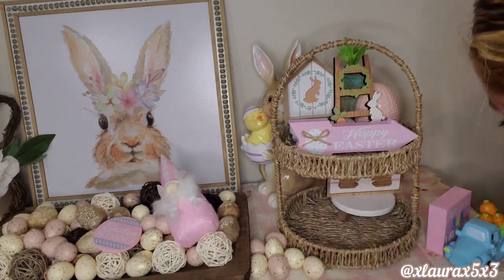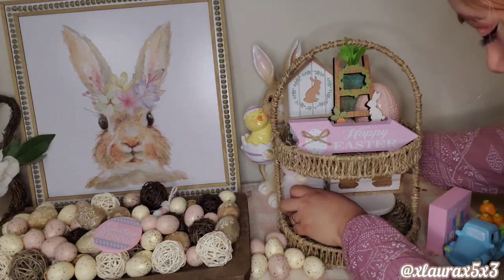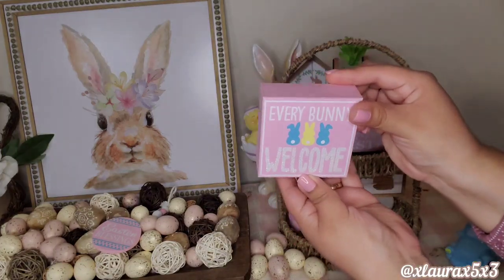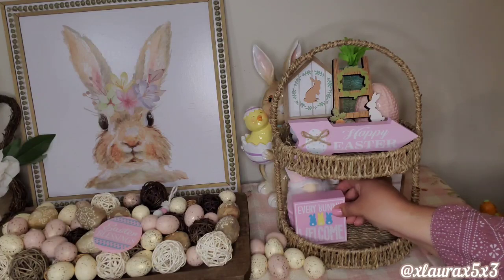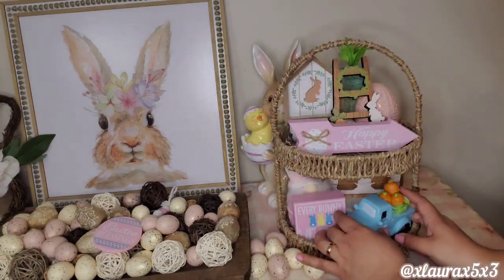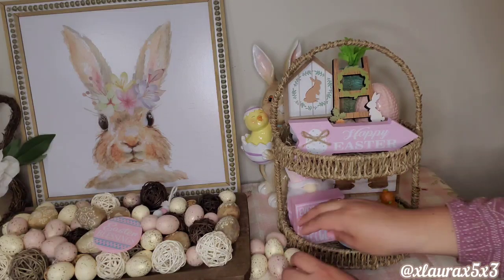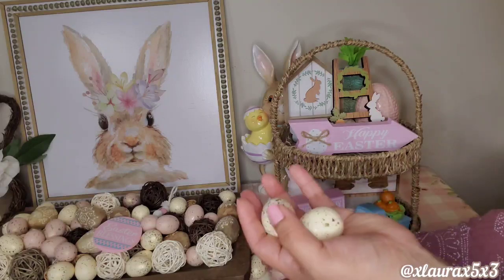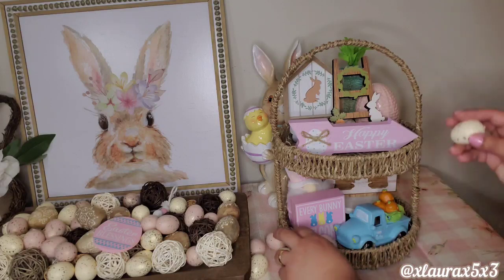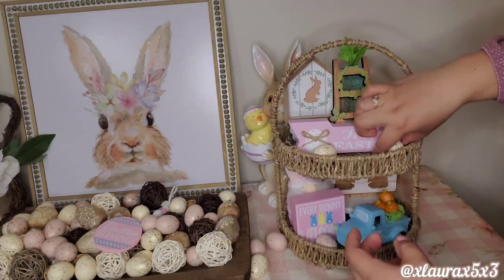I did want to use a riser so it wouldn't be covered. I have this bunny gnome — I believe it's from Dollar General. This sign is from Dollar General this year, everybody welcome. And I have a blue truck from Dollar General as well. They do have some trucks this year — I think they are in a different color though. I'm just putting some of these speckled eggs here and there to fill up any spaces that I see.